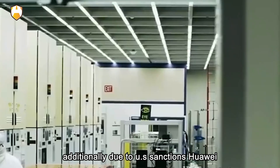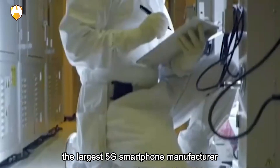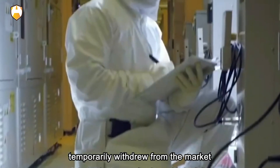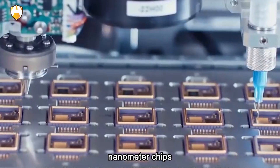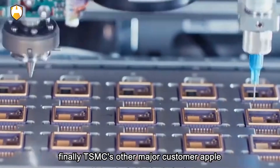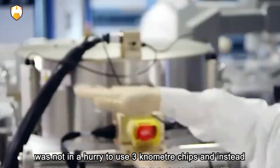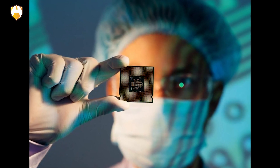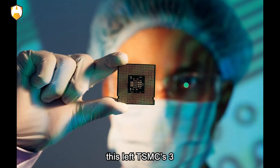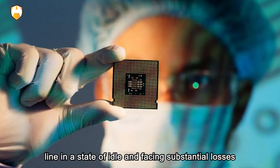Additionally, due to U.S. sanctions, Huawei — the largest 5G smartphone manufacturer — temporarily withdrew from the market, significantly reducing the demand for 3 nanometer chips. Finally, TSMC's other major customer, Apple, was not in a hurry to use 3 nanometer chips and instead opted for the more reliable 5 nanometer chips to reduce costs and risks. This left TSMC's 3 nanometer chip production line in a state of idle and facing substantial losses.